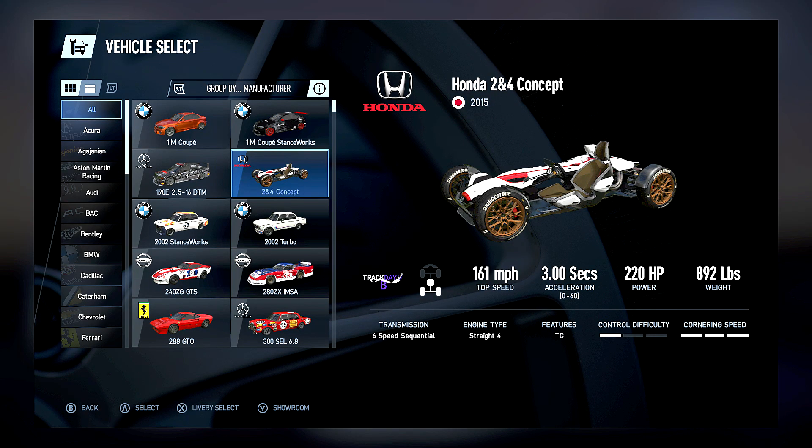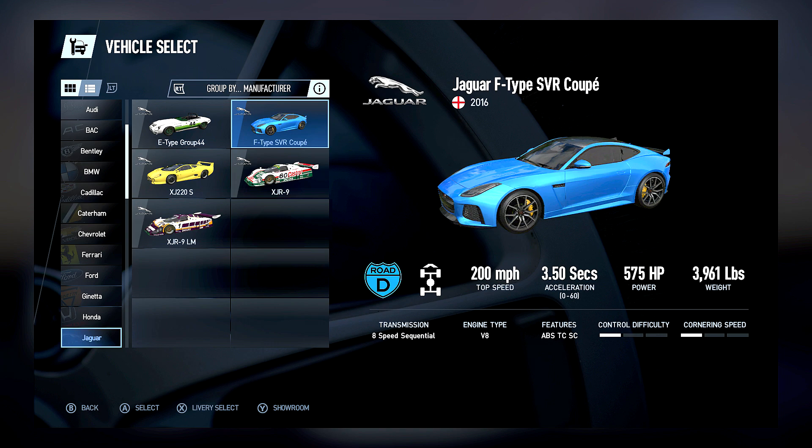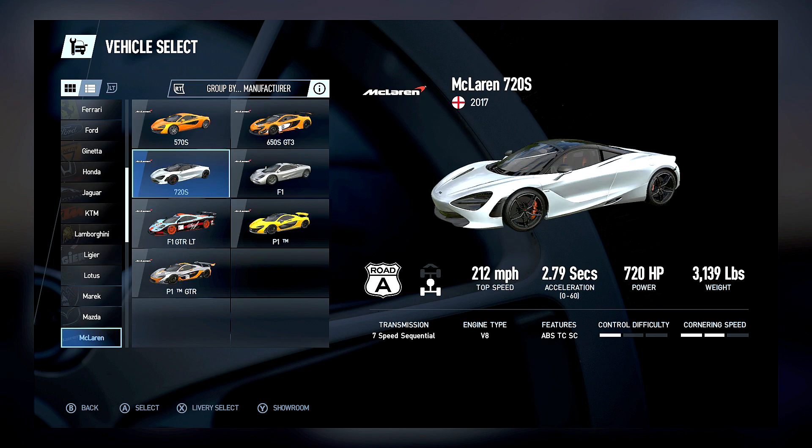In the game we get around 180 cars to drive around the tracks, including stuff like the Honda 2 and 4 Concept, other stuff like a Ford F-150 RTR which looks amazing, and my baby is here. But today, as you can see in the title, we are focusing on one of my favourite new cars from the past year — the McLaren 720S.